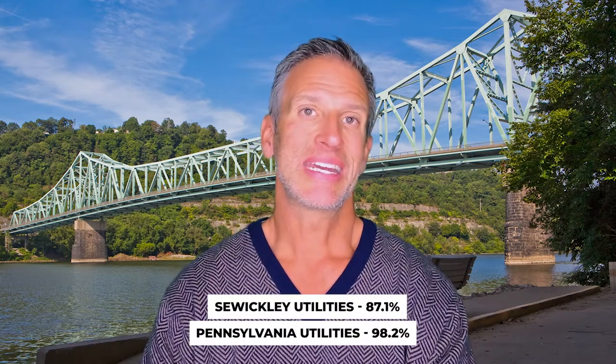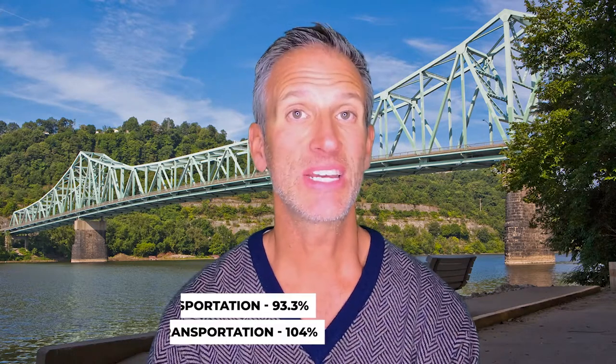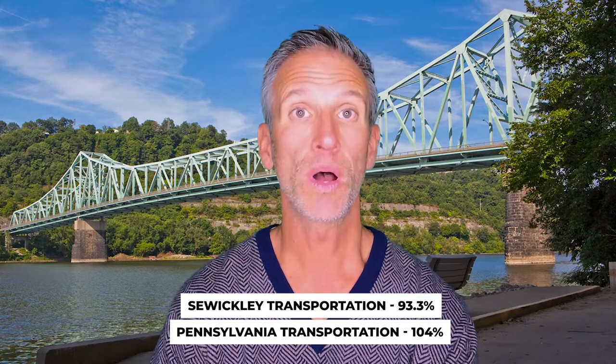Utilities in Sewickley are at 87.1, compared to the state of Pennsylvania at 98.2 — so a little bit under. Transportation in Sewickley is 93.3, while Pennsylvania is at 104. So other than housing, Sewickley is under all of the other averages.